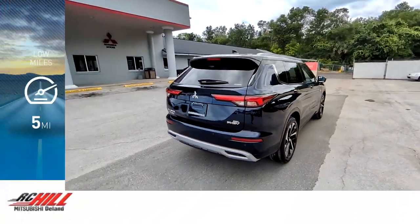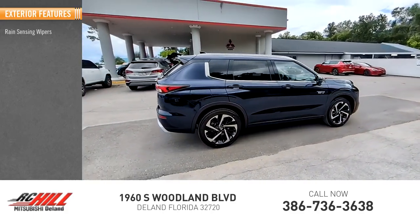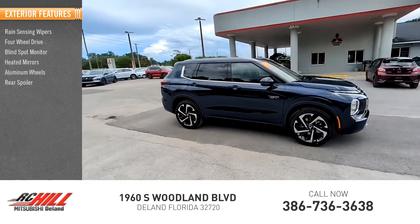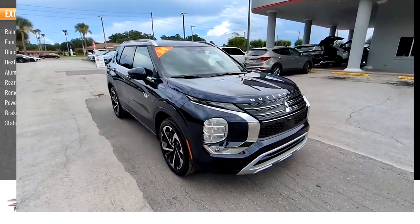This vehicle has less than 100 miles. Here are some of this vehicle's great options: rain-sensing wipers, four-wheel drive, blind spot monitor, heated mirrors, aluminum wheels, rear spoiler, remote engine start, power lift gate, brake assist, stability control.